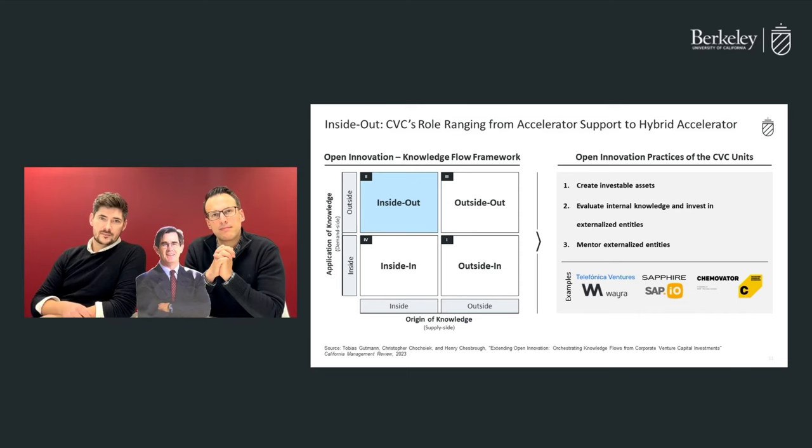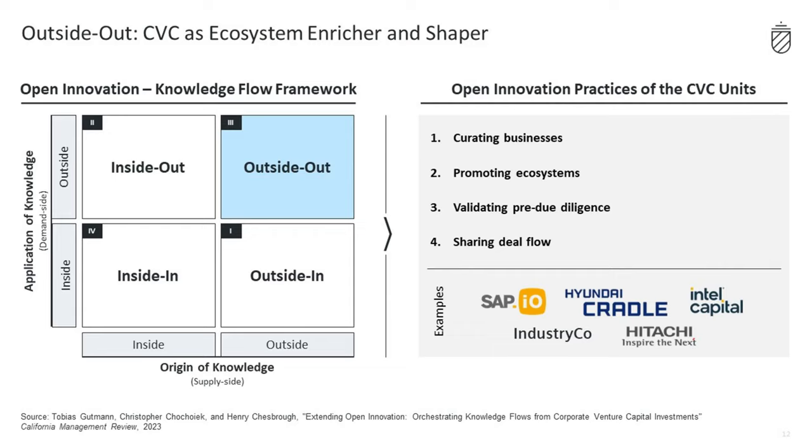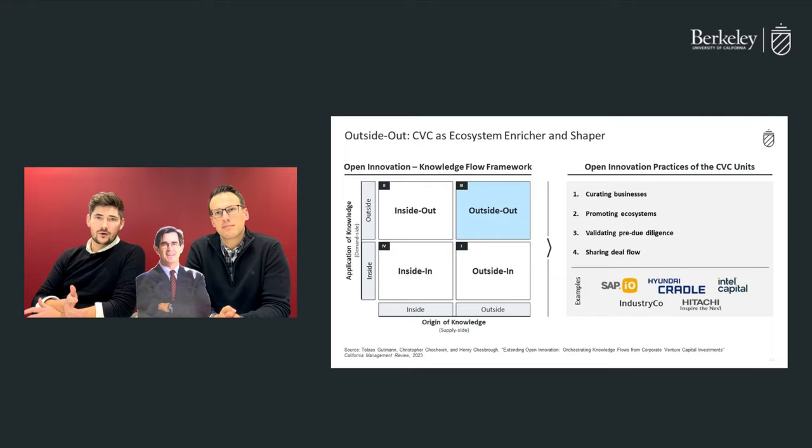Now let's examine the newly introduced knowledge flows. In outside-out knowledge flows, CVC acts as an ecosystem enricher and shaper, focusing on the orchestration of external knowledge across various boundaries. This involves, for instance, curating businesses. SAP IO, BASF Venture Capital, and Hitachi Ventures all create exclusive workshops, events, or even platforms for matching external partners to enhance both customer service and startup support.